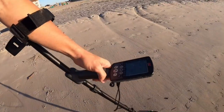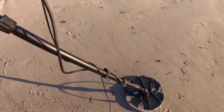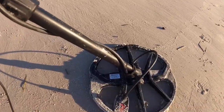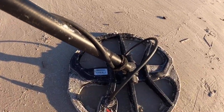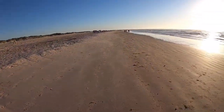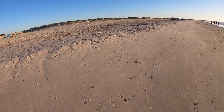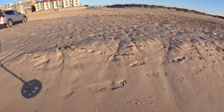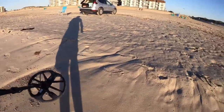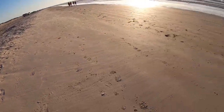The Minelab that I'll be using today is the Equinox. I'm right here along the shoreline - we had a pretty good high tide. As you can see it's washed all this out, so this would be a good spot to metal detect right along here and all the way down where it's washed.